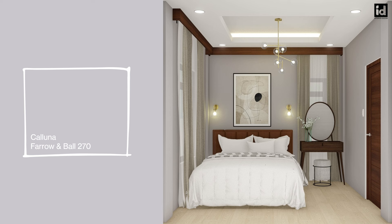Number six: Farrow & Ball's Caluna is a tranquil lilac with a touch of black that ensures it appears more lilac than pink, making this color feel both soft and tranquil, yet strangely sophisticated.